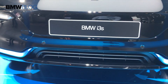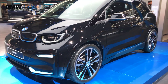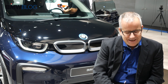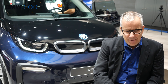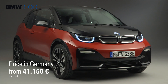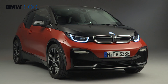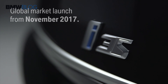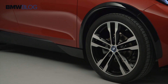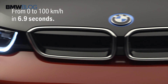The i3 is now almost four years in the market, and the feedback from all the customers around the world was: first of all, we need more range. We are well aware of that — that's the reason why we introduced the bigger battery last year. Another demand was that it could be even a little bit more fun, and that's the reason why we came up with the idea for the i3s, with increased power and an improved electronic stability system. It's a lot of fun — you need to drive that car.